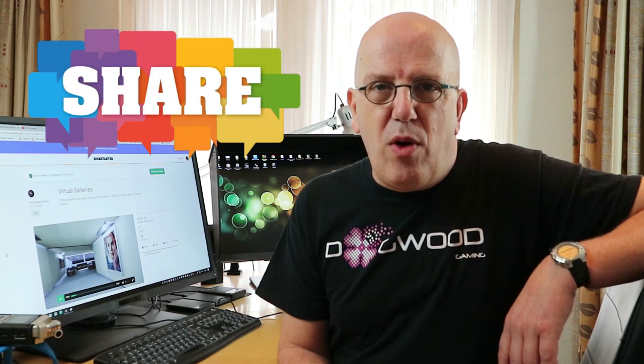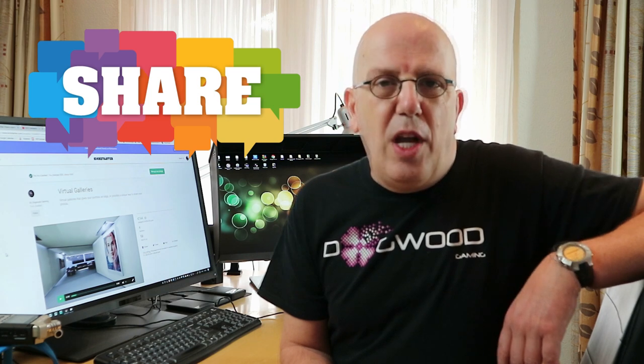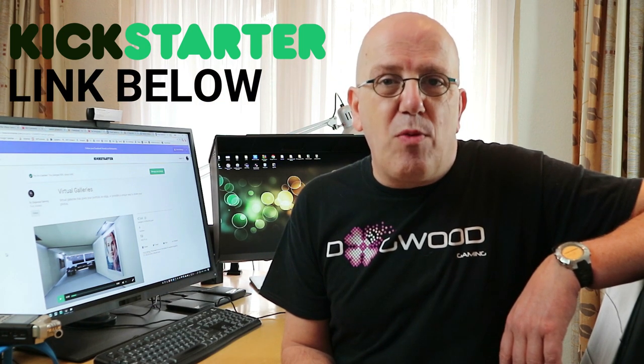That's a perfect way to display your work. They really need your support, so show them some love and please share this with all your graphic and photography friends. Help out your fellow artists and support this project — and by doing so you're supporting me as well, because Dogwood Gaming is my channel sponsor and without them I wouldn't be making any videos. Check these guys out, support the Kickstarter project, show them some love. See you guys soon, bye!